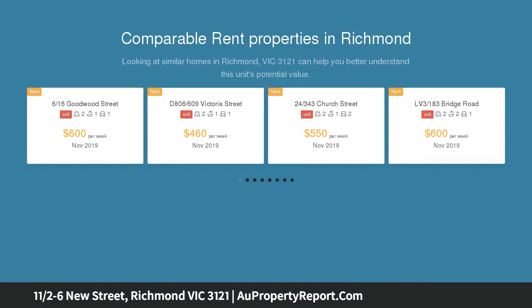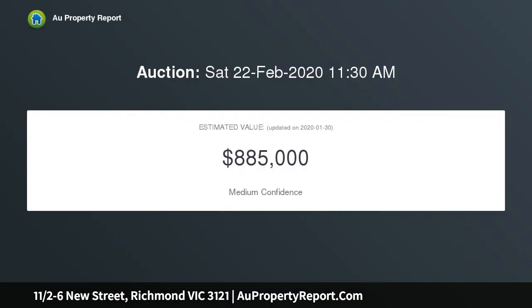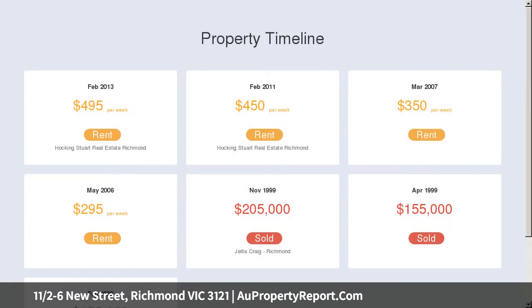Within comfortable walking distance to bustling Victoria Street and Bridge Road's retail and restaurant scene, split over three levels. The ground floor presents polished concrete floors and an unusually spacious entrance with a dramatically high ceiling and added flexibility to accommodate a home office.